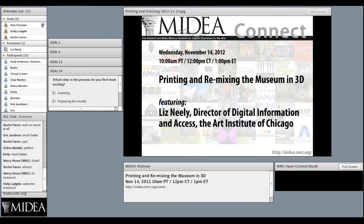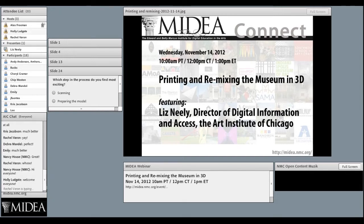Webinar sessions occur on a monthly basis in the NMC's Adobe Connect environment. Participation is free for any Medea or NMC member, and speakers for the series include a mix of experts in educational technology and Medea member museum professionals.